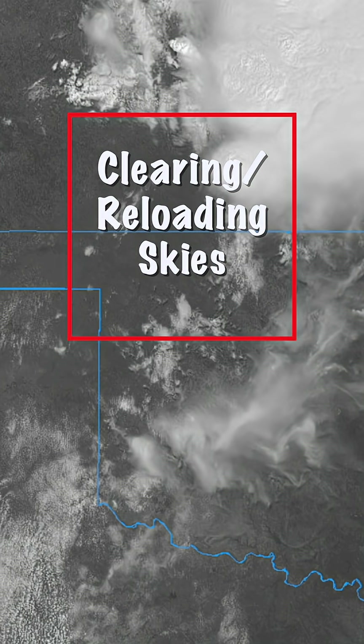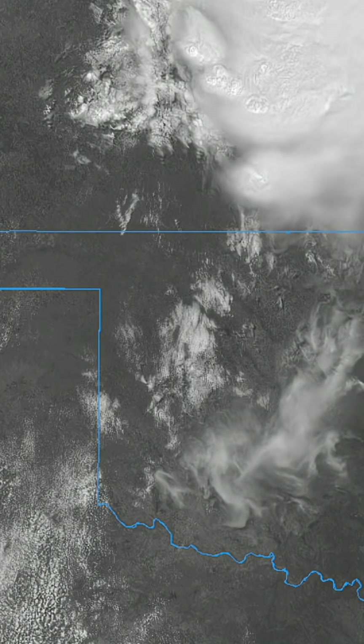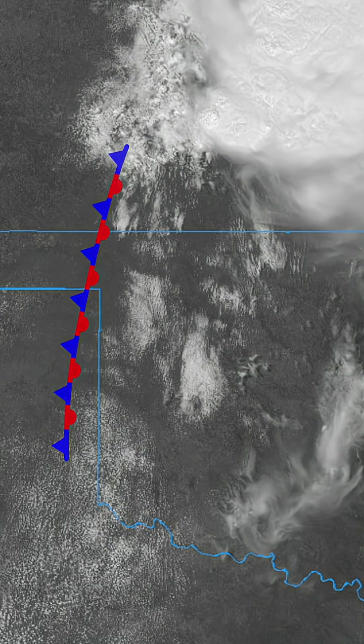By afternoon, skies have cleared and the atmosphere has begun to reload. The air mass modifies — warming, moistening, and becoming more unstable. This has caused the boundary to stall in place.